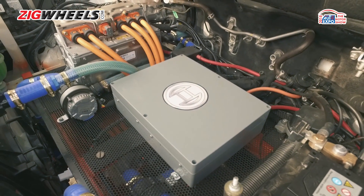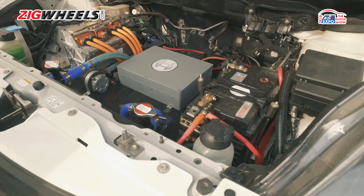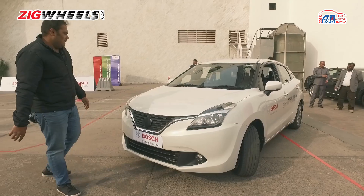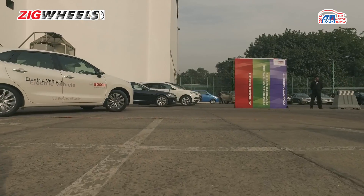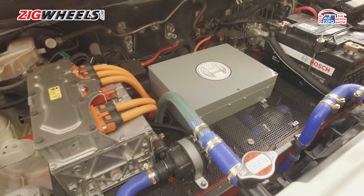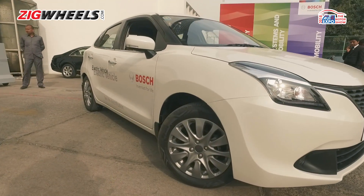The motor is powered by a lot of batteries placed in the boot. This is an 84 kilowatt-hour battery that translates into about 115 PS. It has 200 Nm of torque, which makes it rather sprightly, and because it is an electric motor, all of that 200 Nm is available from the word go.